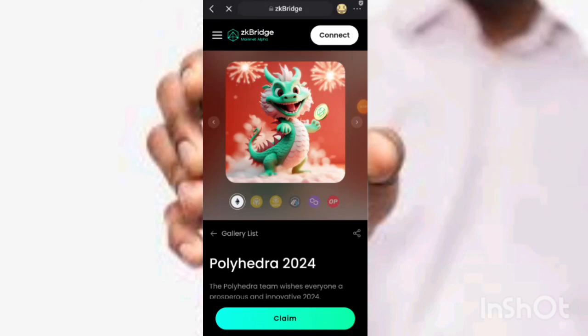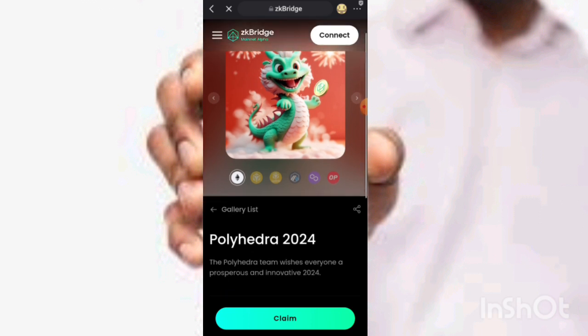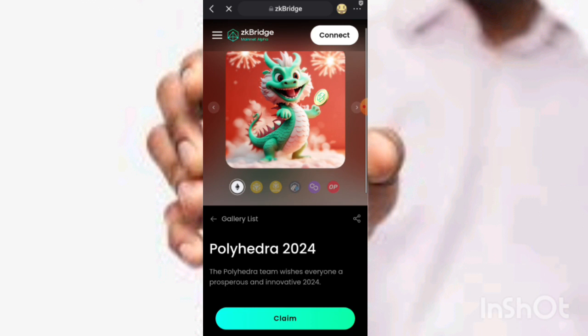Hello everyone, welcome back to my channel. In this video I'm going to show you how to claim a free NFT. The name is Polyhedra224. This is the site, and all the links you will need for this are in the description box.